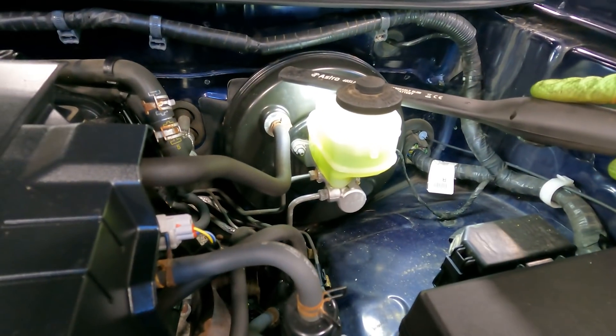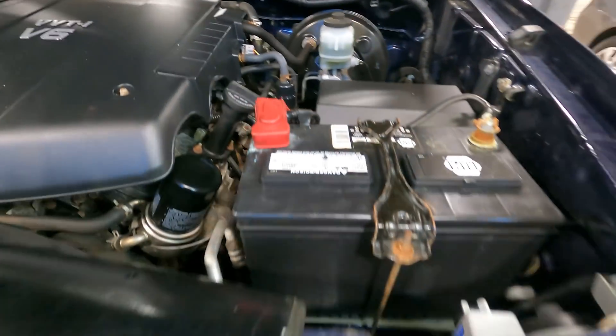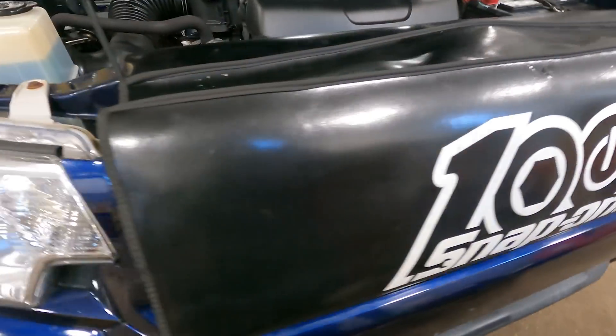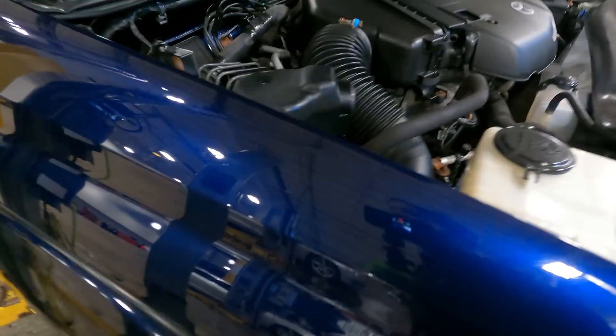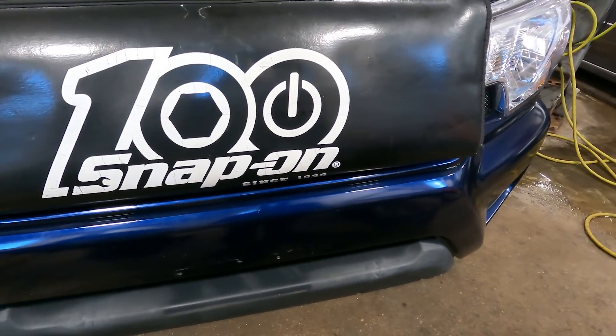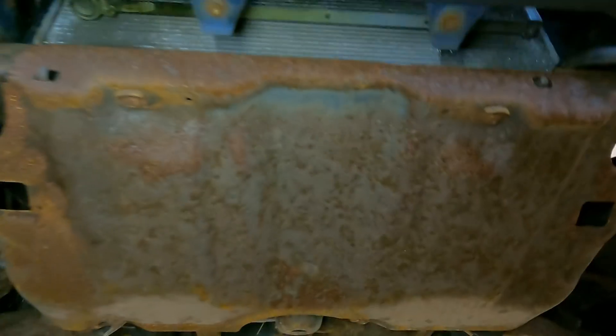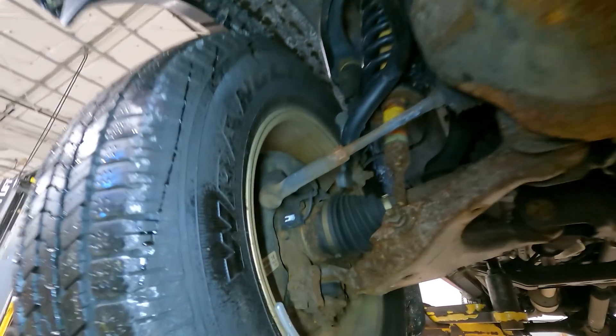The brake fluid — Shrek has entered the chat. I was able to duplicate the customer's concern: it is cold out today and the defrost was not working. So let's take it up on the lift and I'll show you what the issue is.